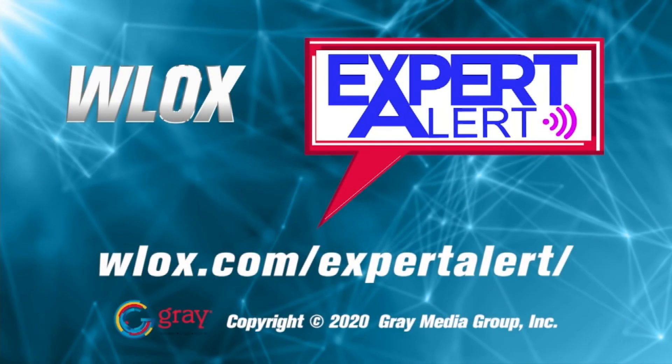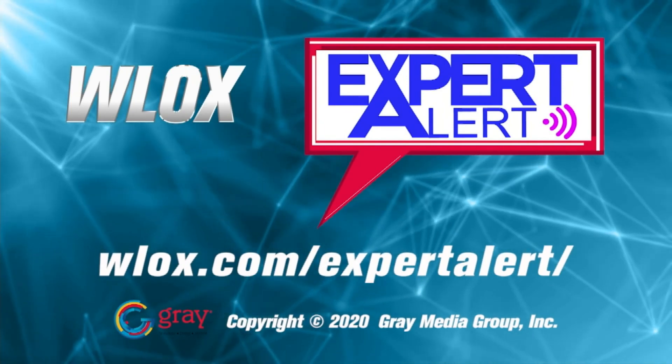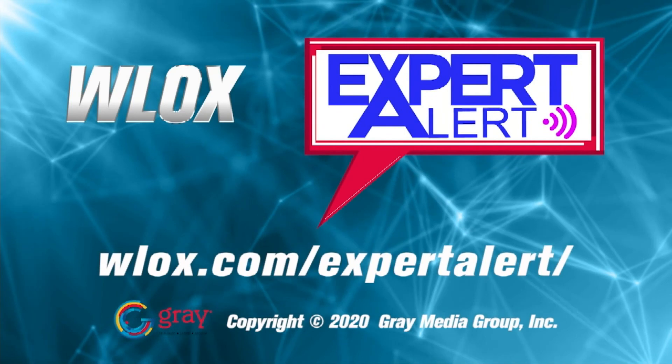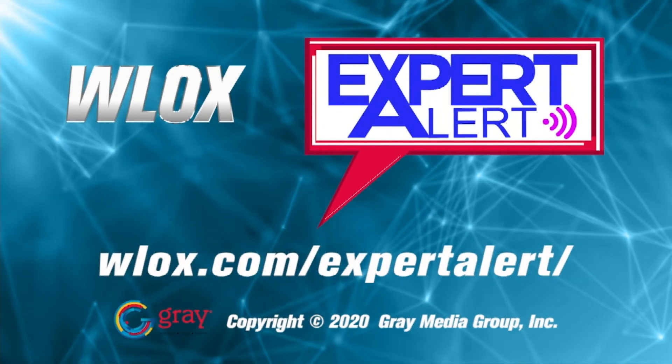Russell, thank you so much — very informative. If you're doing some remodeling in your home or starting from the ground up and haven't decided on windows, doors, or stairs, call Russell or stop by OS Lumber on Government Street in Ocean Springs. If you have a question for any of our experts, go to WLOX.com and click on Expert Alert. For a list of upcoming experts, go to WLOX.com and click on Expert Alert.